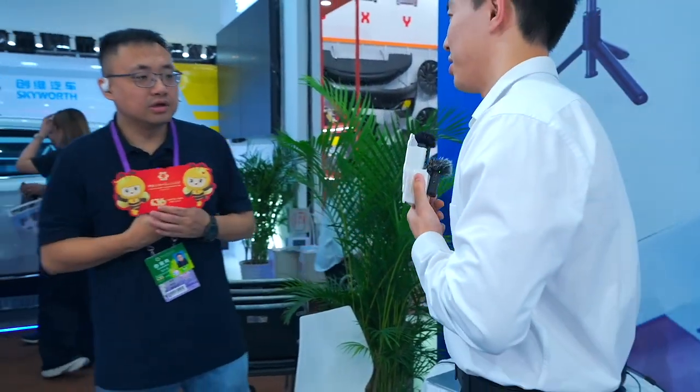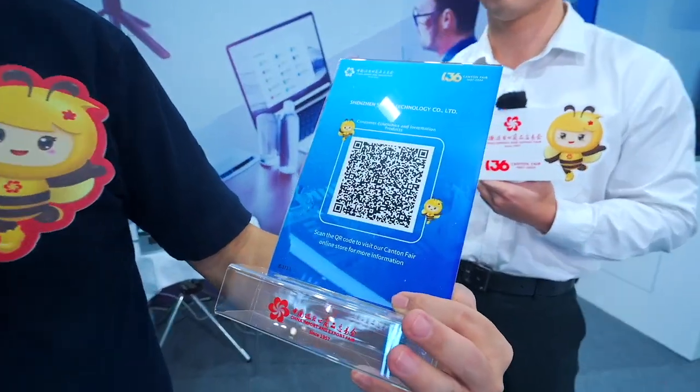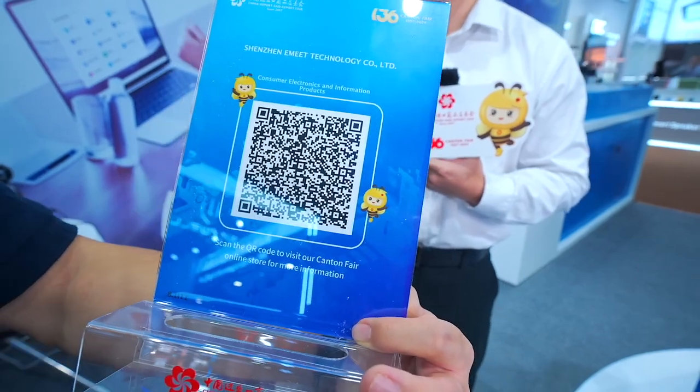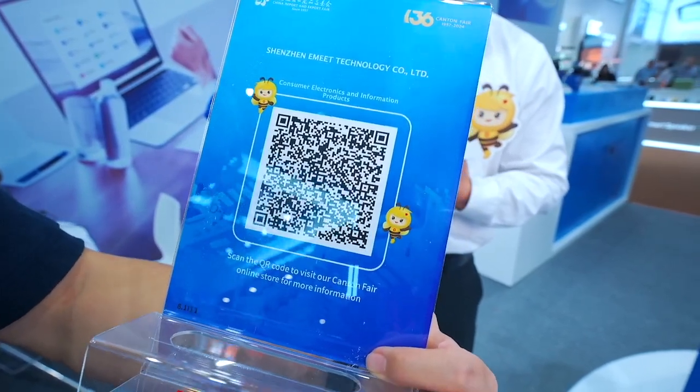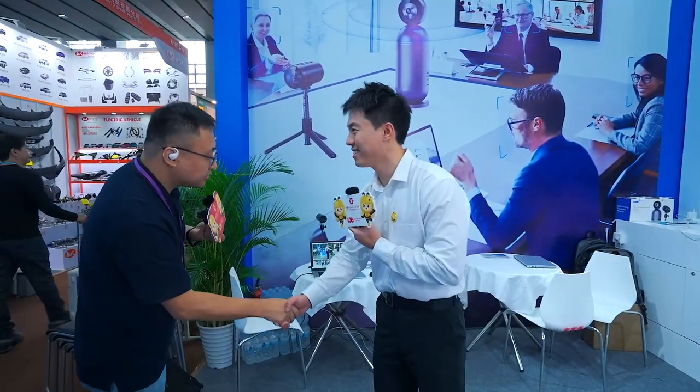Thanks for your introduction. If you want to know more about us, please scan this QR code to visit our Canton Fair online store for more information. You can also visit our booth at 8.1 I-11. Thank you very much.